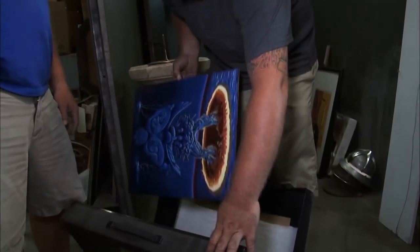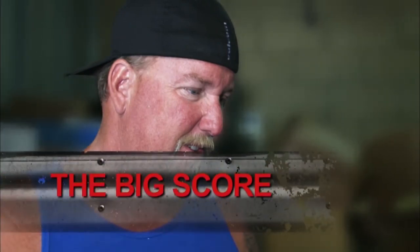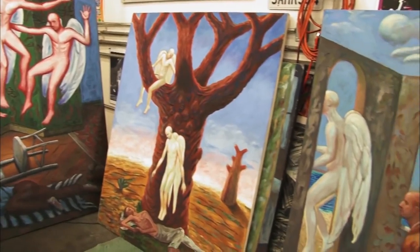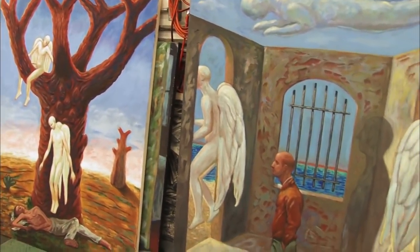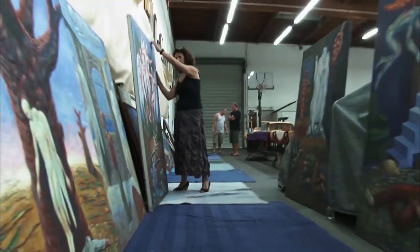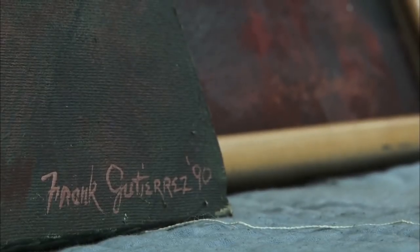Number 8: Frank Gutierrez Paintings. Sheets holds the title of the most valuable storage unit to actually air on television. The Gambler stayed true to his nickname as he invested a hefty $3,600 on a locker solely because he liked the look of some of the artwork inside. The artwork turned out to be all original paintings by Frank Gutierrez, and Sheets later found out the unit actually belonged to Gutierrez himself. Much to everyone's disbelief, the lot turned out to be valued at more than $300,000. Sheets said he spoke with Gutierrez and was nice enough to return some of the artist's personal items — just not the thousands of dollars worth of artwork.